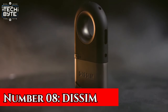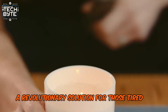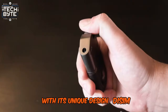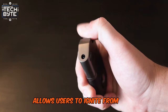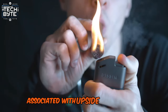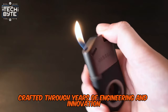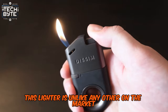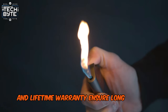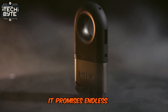Number 8: Dissim. Introducing the Dissim Lighter, a revolutionary solution for those tired of struggling with traditional lighters. With its unique design, Dissim allows users to ignite from both standard and downward positions, eliminating the risk of burns associated with upside-down lighting. Crafted through years of engineering and innovation, this lighter is unlike any other on the market. Its durable construction and lifetime warranty ensure long-lasting performance. Plus, as a refillable lighter, it promises endless use.